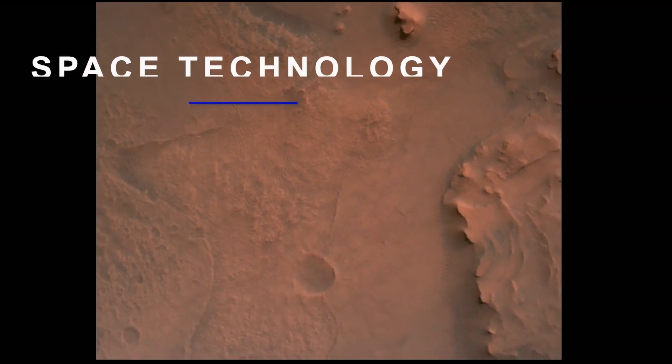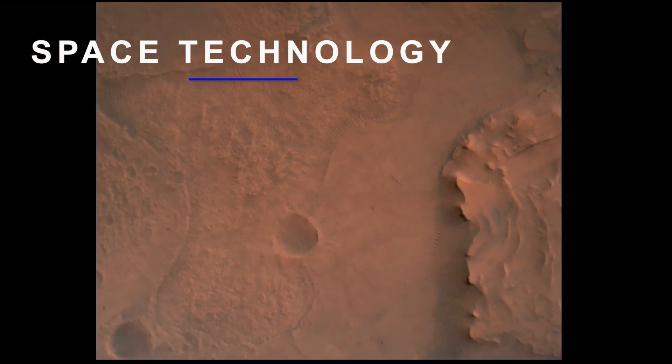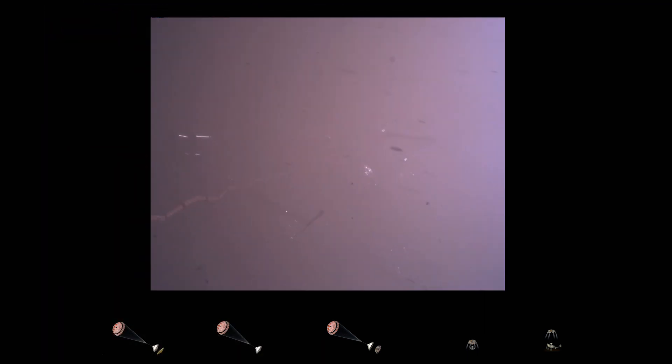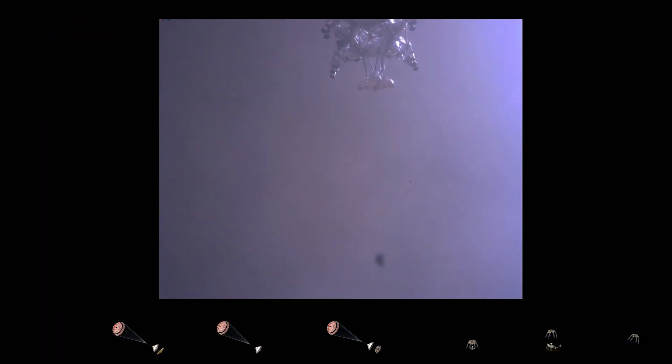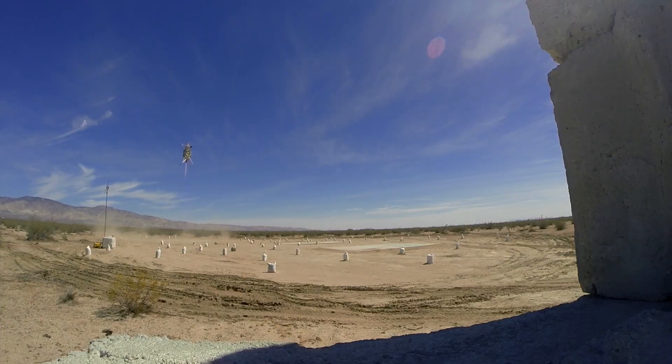NASA's Perseverance rover successfully landed on Mars in 2021, using the Lander Vision System and Terrain Relative Navigation System capabilities first tested and validated at NASA Armstrong in 2014.